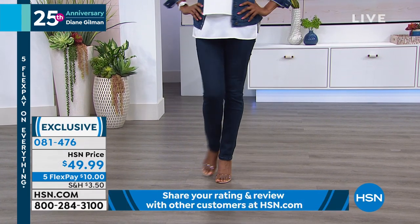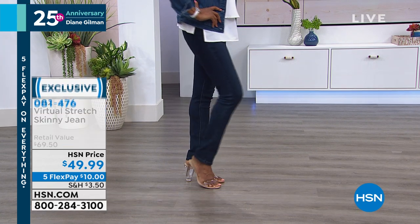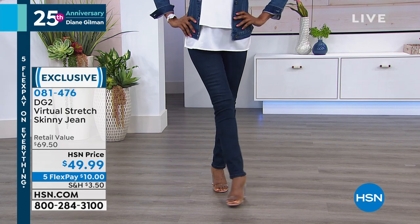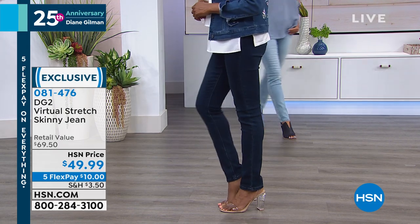Here are the colors that we have. Average 29 inches, petite 27, and tall 31. We've got this HSN price today — five credit card payments of $10. Gets the most comfortable bottom you'll ever wear.